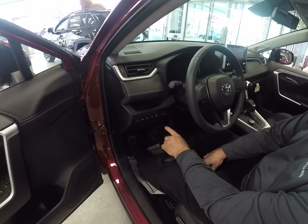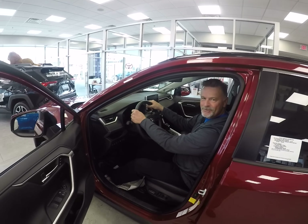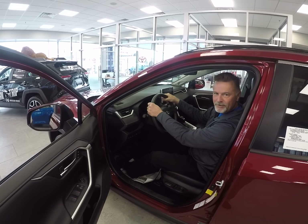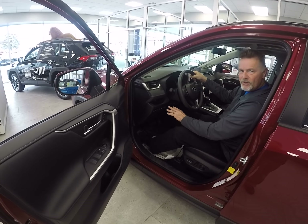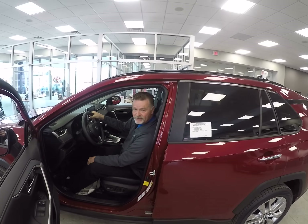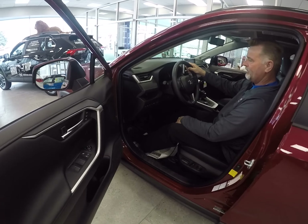Heated steering wheel — very, very nice, very comfortable. Wintertime, nothing better than getting those hands all warmed up right on the steering wheel. You can activate all this, you don't have to use all of it, but it is a convenience. You do have a power hatch with this — that's that button right there.